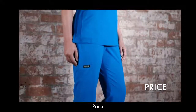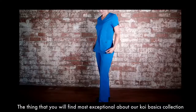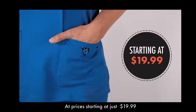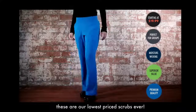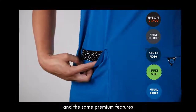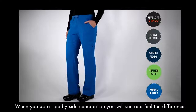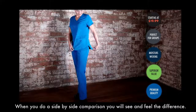Price. The thing you will find most exceptional about our Koi Basics collection is the price. At prices starting at just $19.99, these are our lowest priced scrubs ever. You will not find the same quality fabric and the same premium features with any other similarly priced scrubs. When you do a side-by-side comparison, you will see and feel the difference.